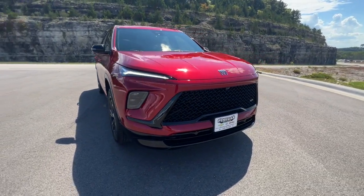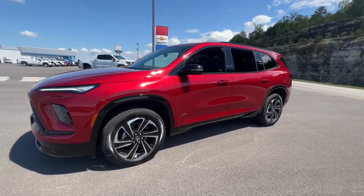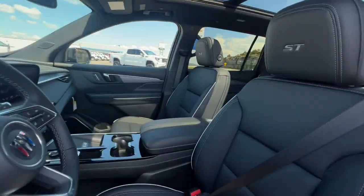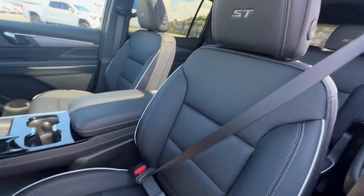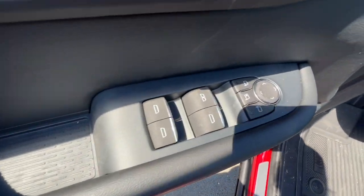You will love the features of this 2025 Buick Enclave — the midsize luxury SUV that gives you command of the road in safety and comfort with all the mod cons. These are just some of the great options this vehicle comes with.